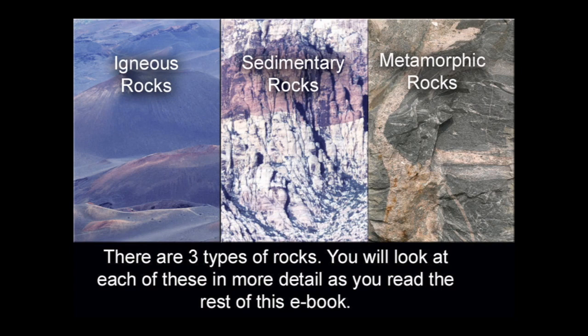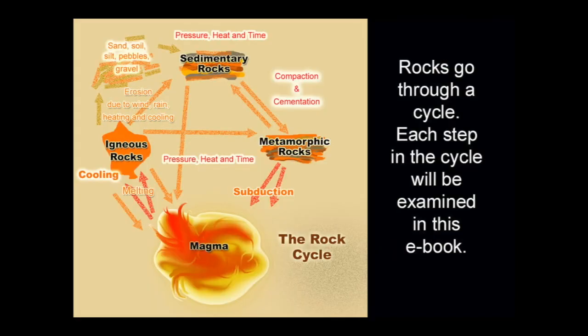There are three types of rocks: igneous rocks, sedimentary rocks, and metamorphic rocks. You will look at each of these in more detail as you read the rest of this e-book. Rocks go through a cycle, and each step in the cycle will be examined in this e-book.